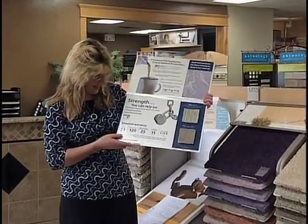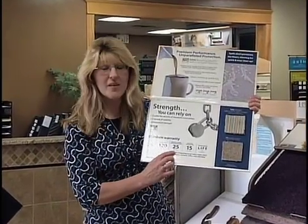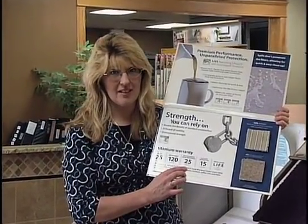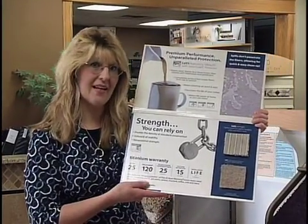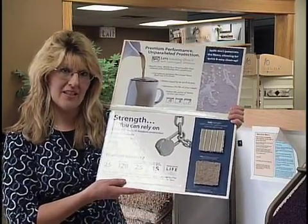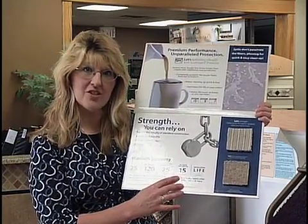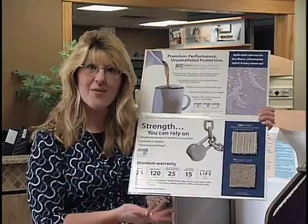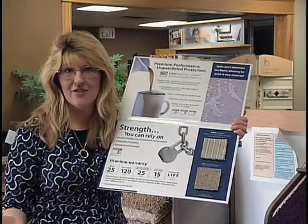It has a 25-year wear warranty and a 25-year no-exclusion stain warranty, meaning all accidental stains are covered. If you can't get it out of the carpet, we'll send someone out to get it out for you. It also has a 15-year texture retention warranty. And all of our carpets in the store, if we install it, have the installation guaranteed for the life of the carpet.